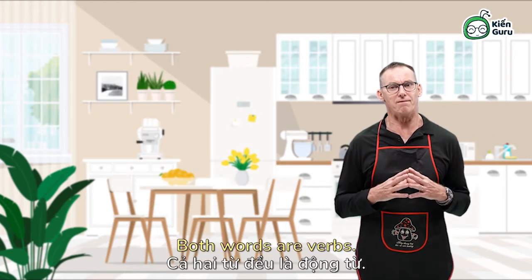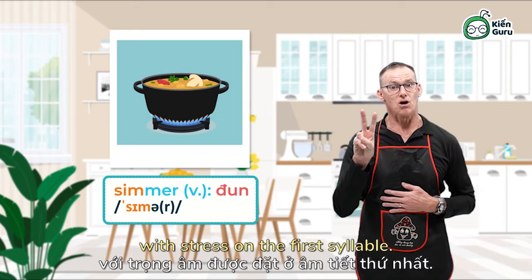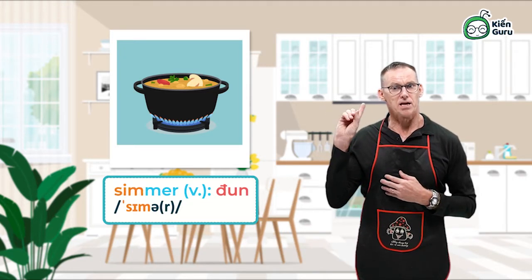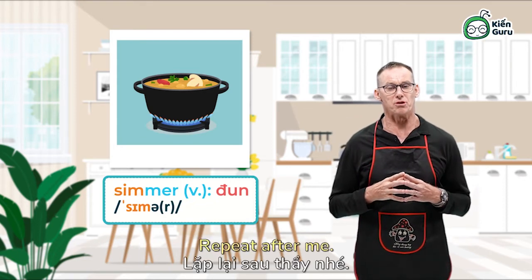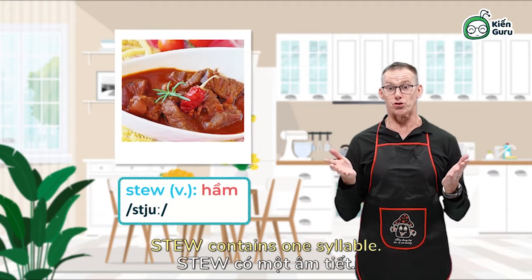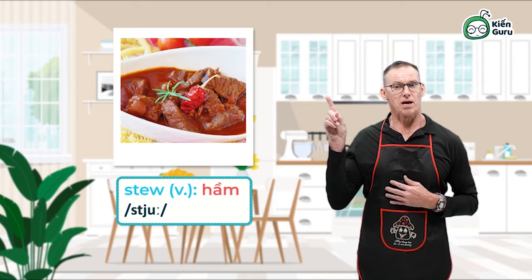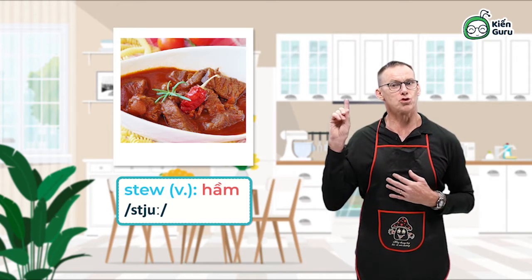Both words are verbs. Simmer contains two syllables with stress on the first syllable — simmer. Stew contains one syllable — stew. Repeat after me: simmer, stew.